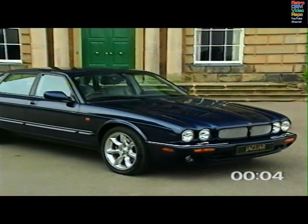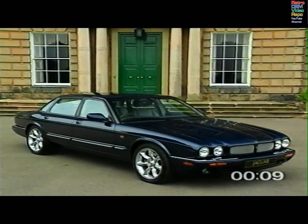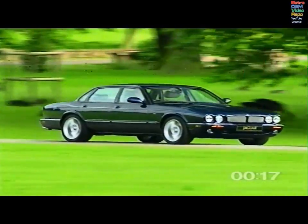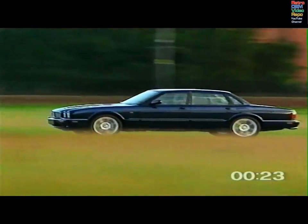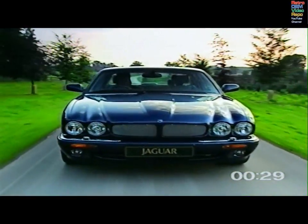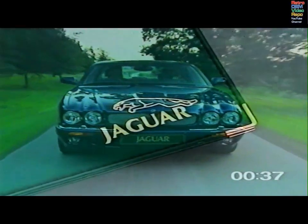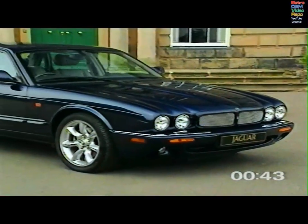Congratulations on your choice of the Jaguar V8 XJ series, the world's most beautiful luxury saloon. The aim of this video is to introduce you to the more sophisticated features which work for your safety, comfort and convenience. Whether you're a first time owner or have already experienced the joy of driving a Jaguar, please give your time to viewing the video, and be prepared to spend time with your Jaguar sales specialist when you take delivery. This video does not replace the driver's handbooks — please read them carefully to enjoy Jaguar ownership to the full.